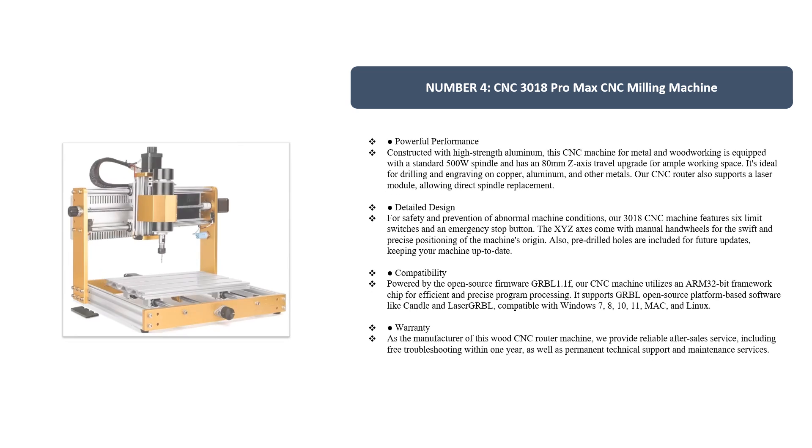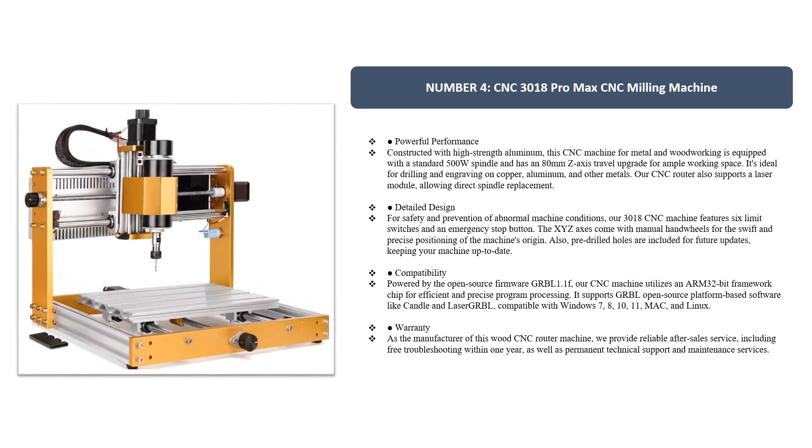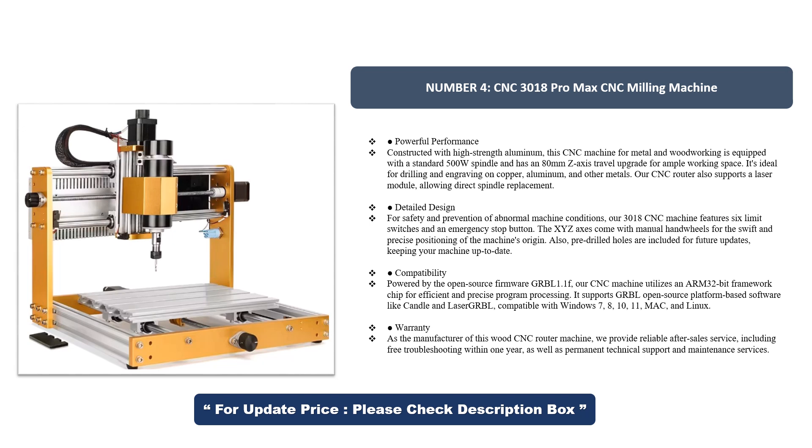Number 4. CNC 3018 Pro Max CNC Milling Machine — Powerful Performance. Constructed with high-strength aluminum, this CNC machine for metal and woodworking is equipped with a standard 500W spindle and has an 80mm Z-axis travel upgrade for ample working space. It's ideal for drilling and engraving on copper, aluminum, and other metals.